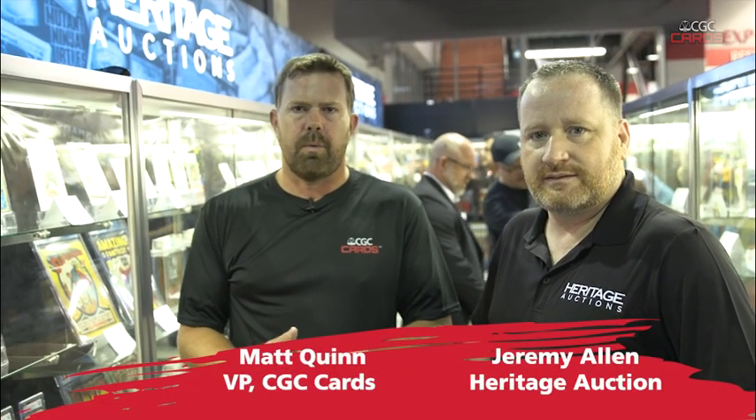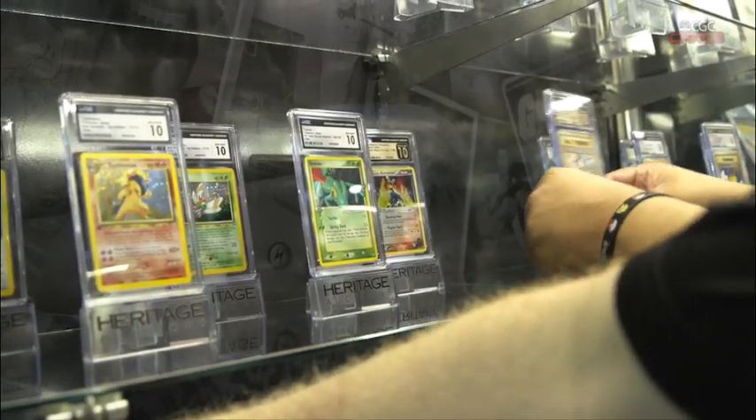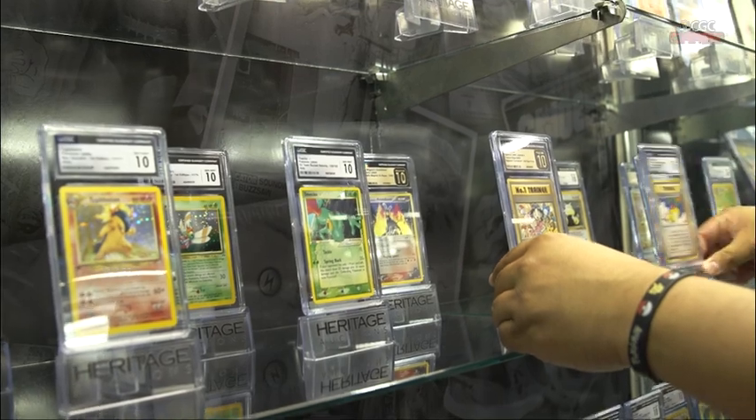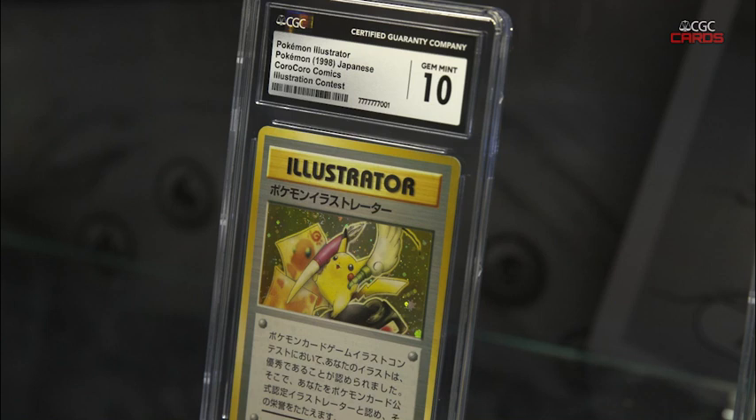Hey everybody, I'm Matt Quinn here at the National Sports Card Convention with Jeremy from Heritage, and we're here with a very important Pokemon collection. We have this amazing collection of CGC 10s and pristine 10s, capped by the Illustrator card in CGC Gemini 10.